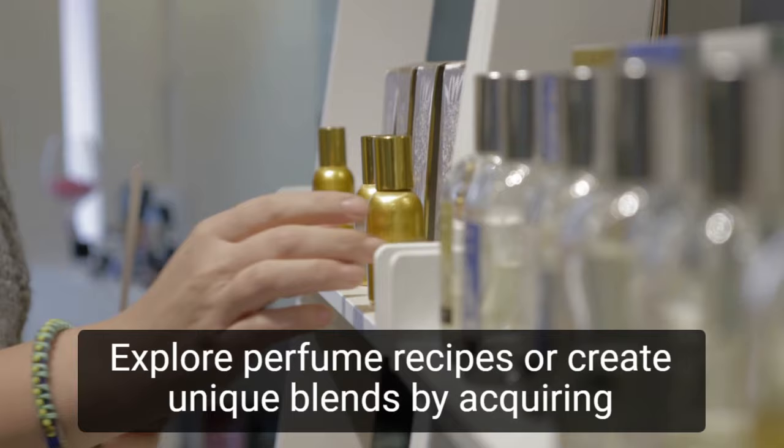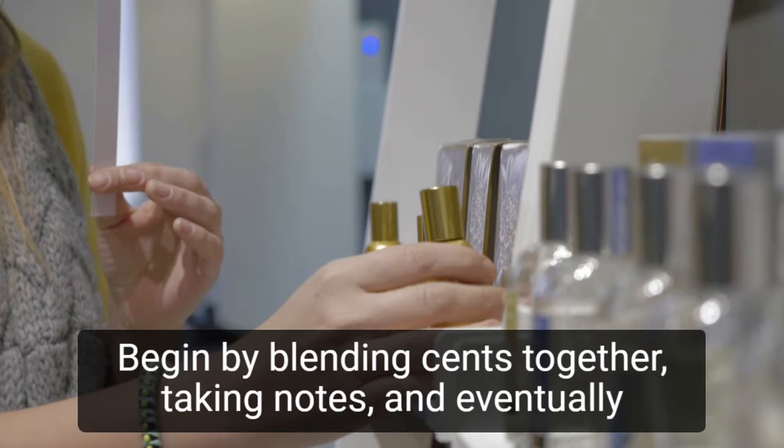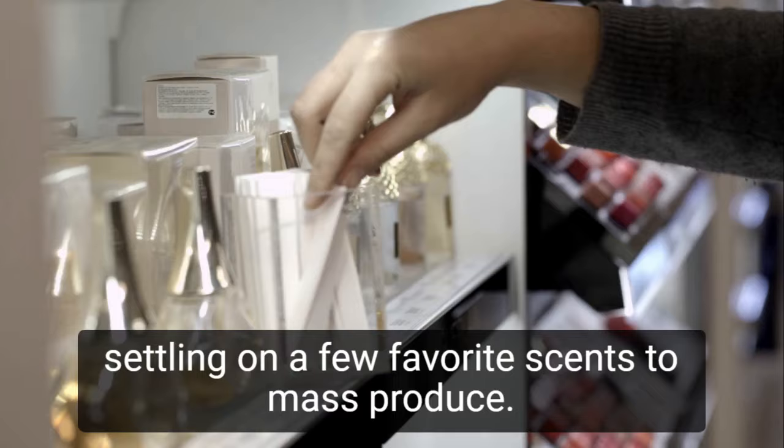Explore perfume recipes or create unique blends by acquiring small quantities of essential oils and fragrances of interest. Devote some time getting to know the scents. Begin by blending scents together, taking notes, and eventually settling on a few favorite scents to mass-produce.